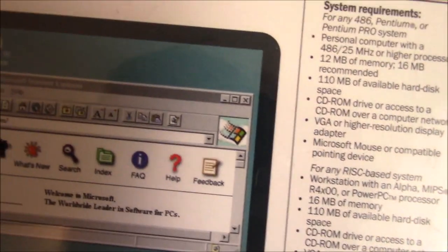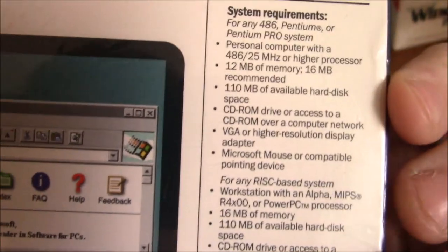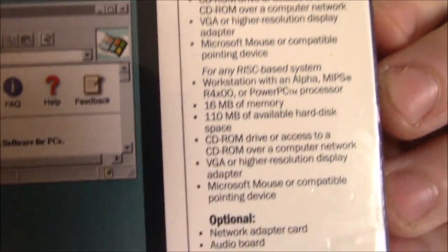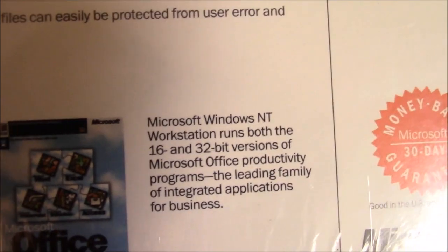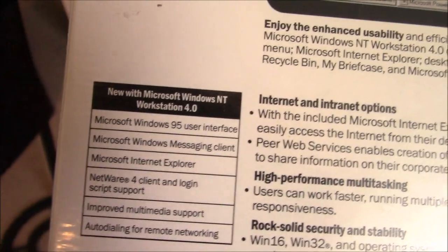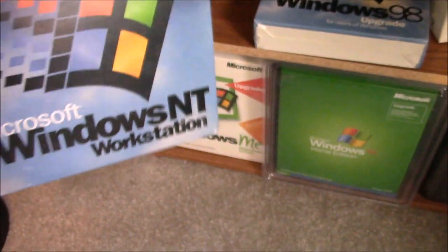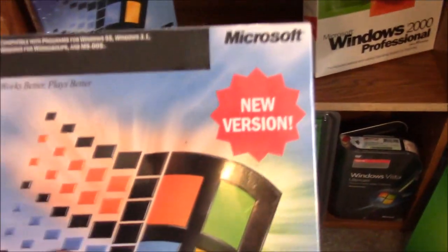I missed that little logo right there in the corner in the browsers — that always made me happy. Need a 486 or Pentium; I don't think we can get one of those these days. Microsoft Office. New with Windows NT — it's kind of nice that they did the 'new with.' It'd be nice if Microsoft actually explained what was new in some of their operating systems these days. That was a cheap shot.